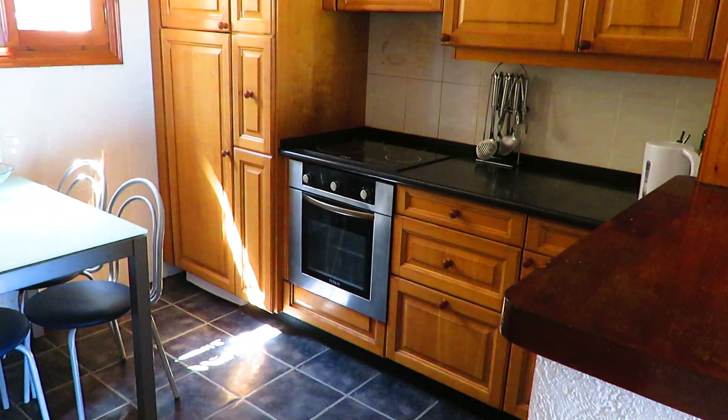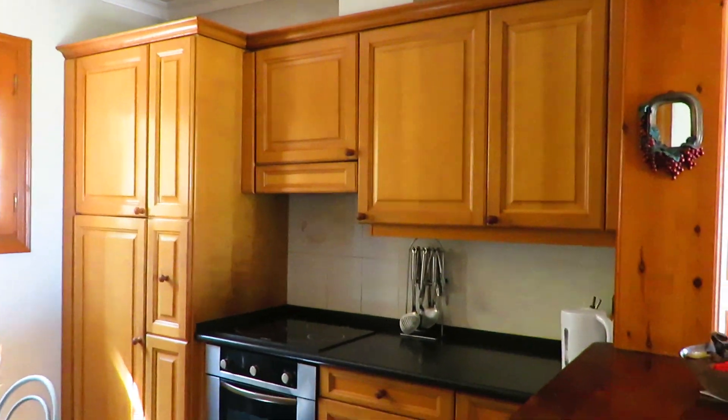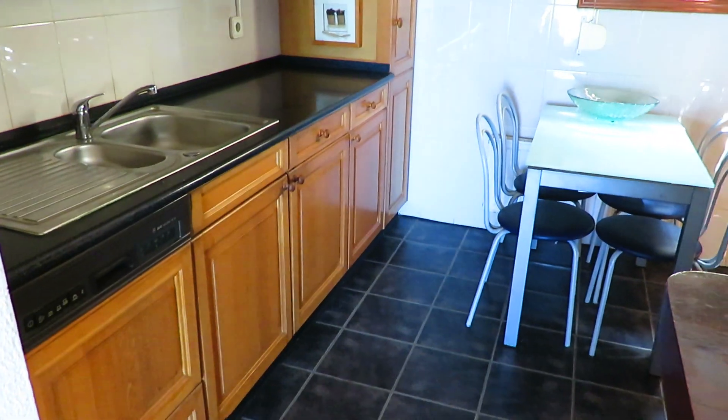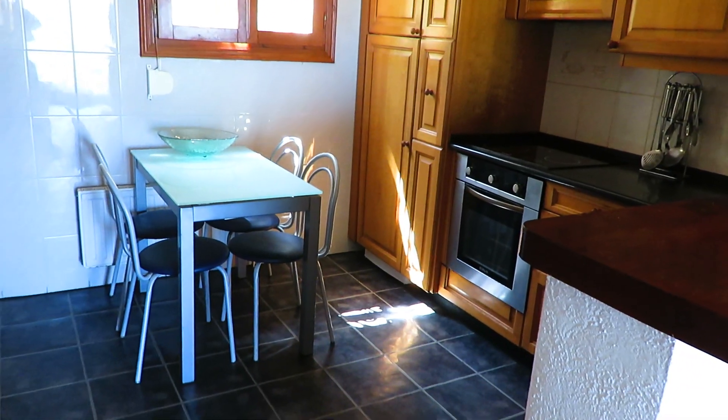This is the kitchen. We've got an electric hob, oven, breakfast bar on this side. We've got the sink, good storage, and even the space for a breakfast table.